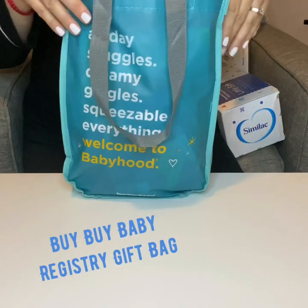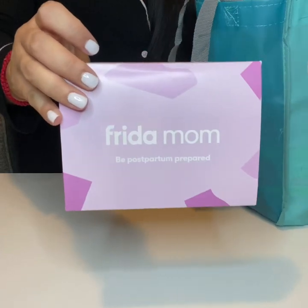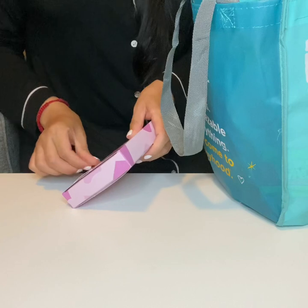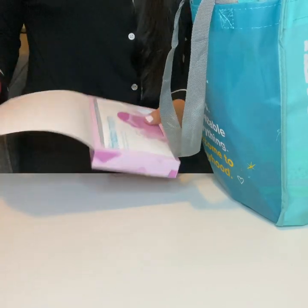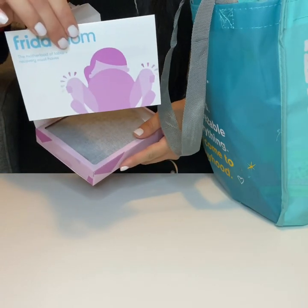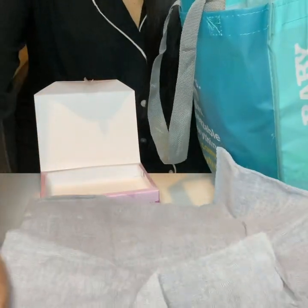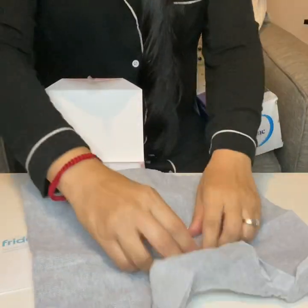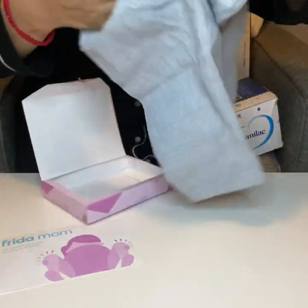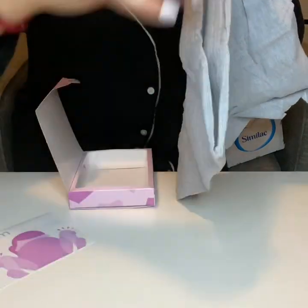Now moving on to the Bye Bye Baby registry gift bag — this one I did pick up at the store. The first thing in here is the Frida Mom, and it is a disposable postpartum underwear sample. These look like shorts. They're just disposable postpartum underwear and they're super soft, seamless, stretchy, and disposable. They feel really good and I'm sure they're designed to keep your pads in place.